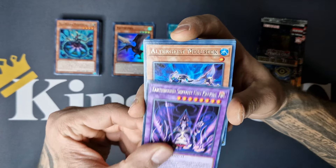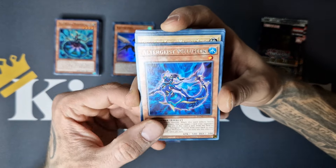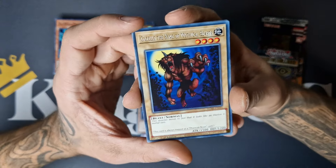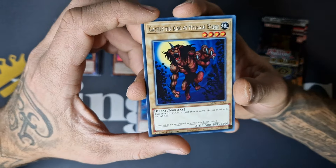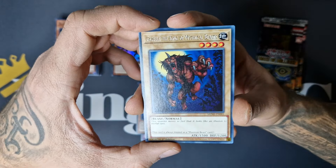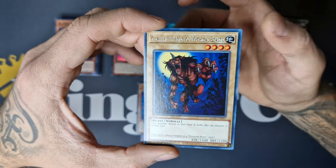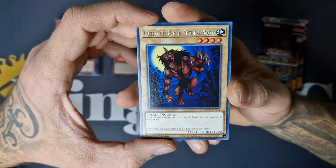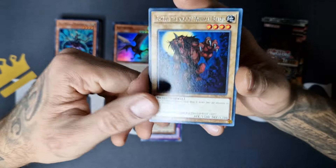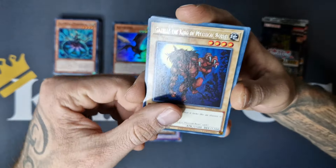We got Servant Geo Kraken, Melusik, Gazelle the King of Mythical Beasts. Sometimes I'm a little confused because you got the new Illusion archetype — that's all around these Gazelle type of monsters — and then you see these cards and they are still Beasts and not Illusions. So that's a bit weird sometimes.